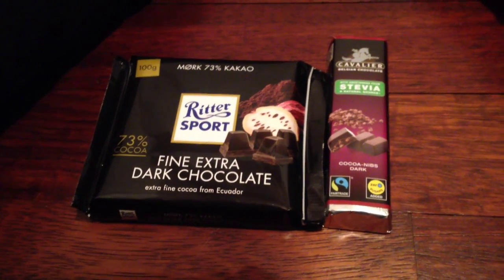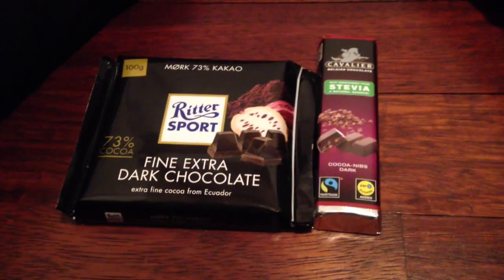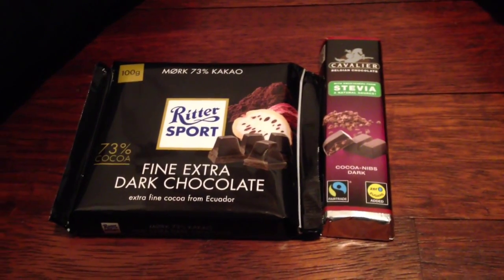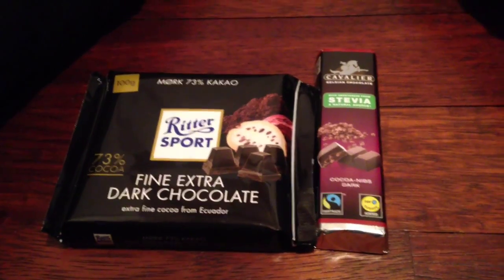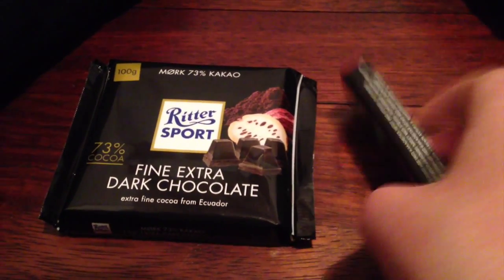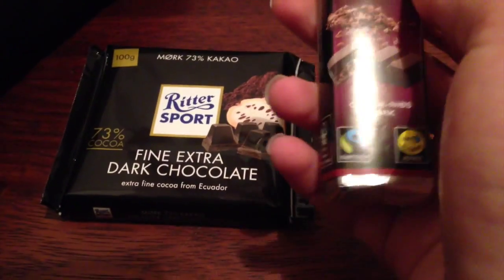How to spot fair trade chocolate. Now before we start, I'd like to give 5 seconds to guess which one is fair trade. If you guessed this one is fair trade, then you are correct.